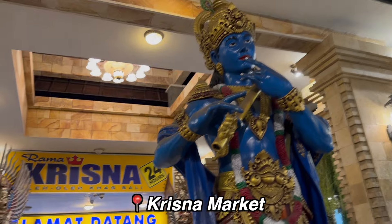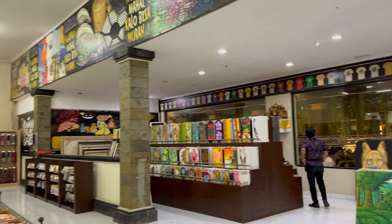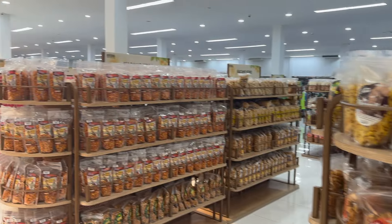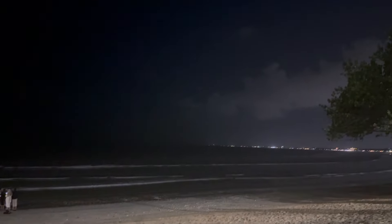On our way back we stopped at a 24-hour supermarket called Krishna Market, picking up some bath and body products along with gifts for friends and family. Before going back to our room we also went to Kuta Beach, which is really close to our hotel.